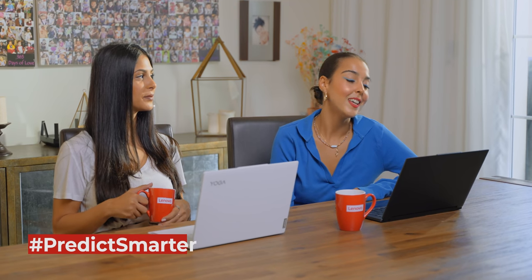Thank you. So the next challenge is the Predict Smarter Challenge. The ThinkPad X1 ANC noise cancelling headphones features active noise cancelling technology that intelligently mirrors and mutes noise and distractions around you so you can totally immerse yourself in sound. Using the Lenovo ThinkPad X1 noise cancelling headphones, take turns predicting what your opponent is saying. Are you ready? Yes, let's do it.